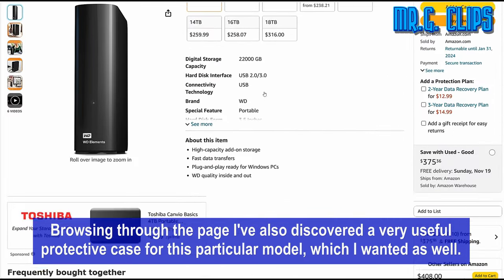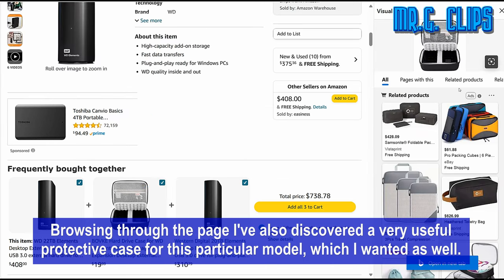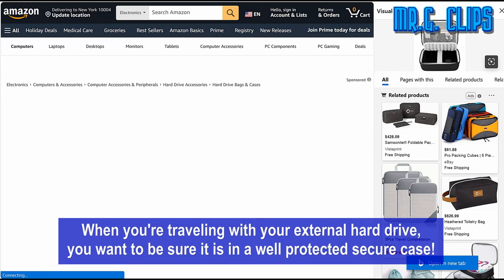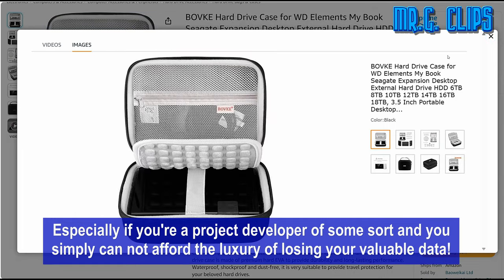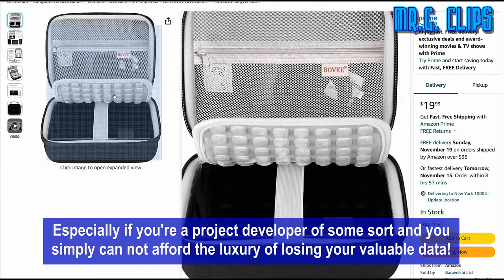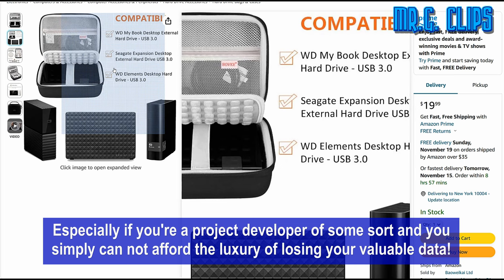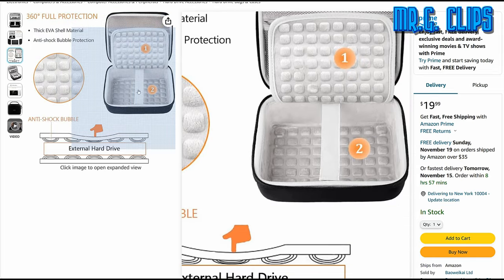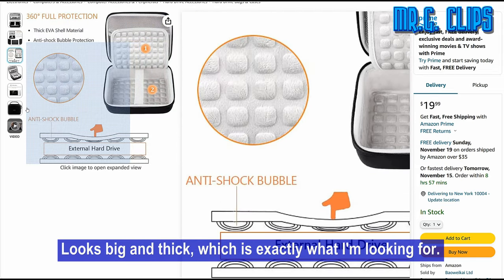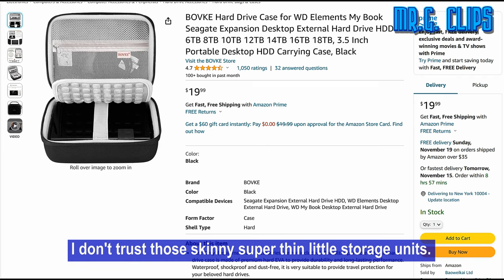Browsing through the page I also discovered a very useful protective case for this particular model, which I wanted as well. When you're traveling with your external hard drive you want to be sure it is in a well-protected, secure case, especially if you're a project developer of some sort and you simply cannot afford the luxury of losing your valuable data. The overall construction of the case looks very nice and solid — big and thick, which is exactly what I'm looking for. I don't trust those skinny super-thin storage units.